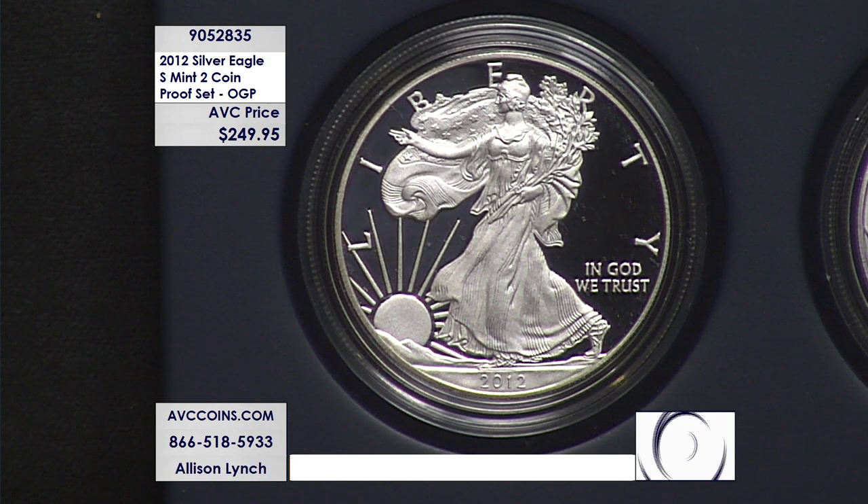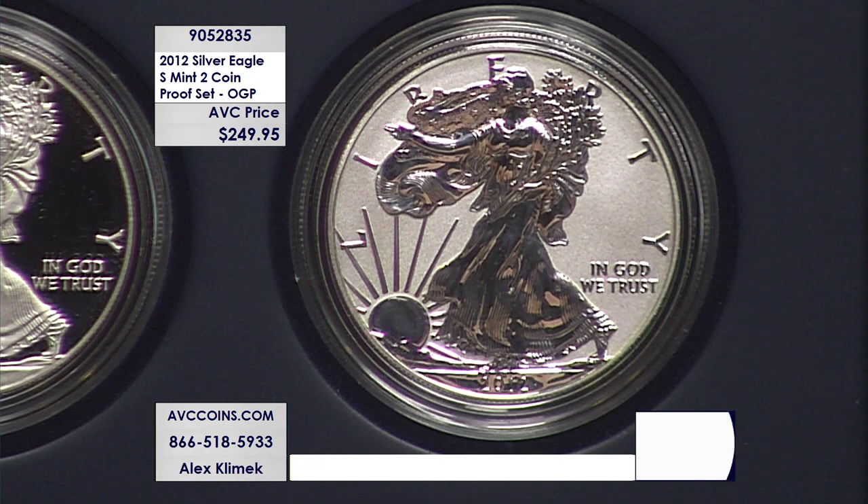We found this two-piece set with our competition and they wanted over $379 for this two-piece set still in the original government packaging. We're over $129 less at just $249.95.